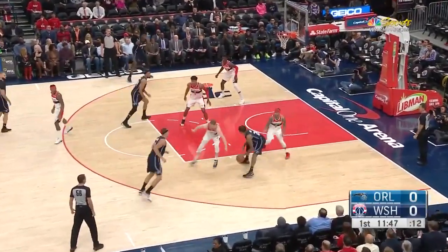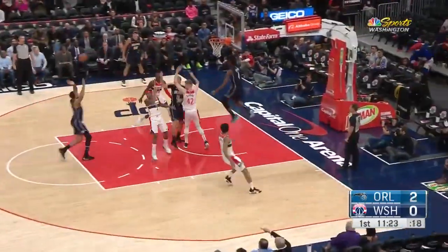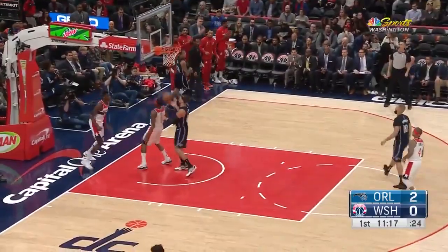It's interesting to see Isaiah Thomas already on Markell because he made a point of emphasis to guard him. Fournier turns it over. Here comes IT, a three-on-one, gets it off to Bonga, and Bonga will lay it in with the left.